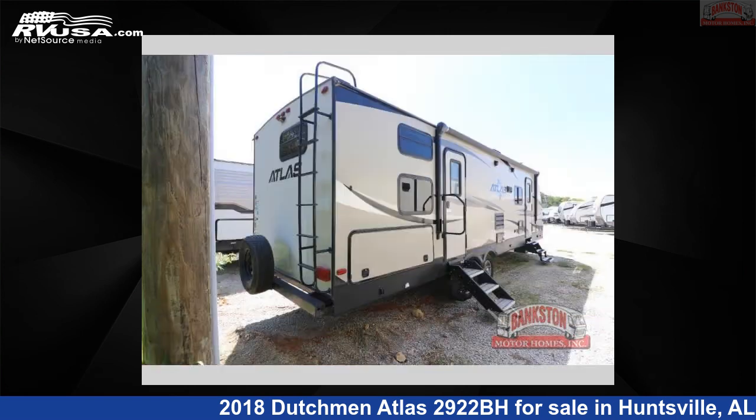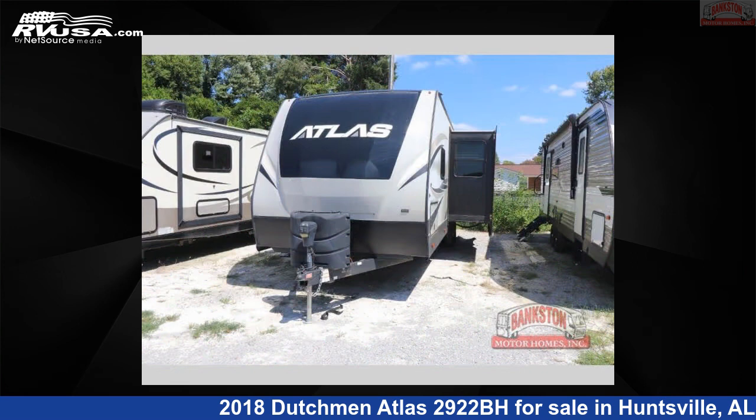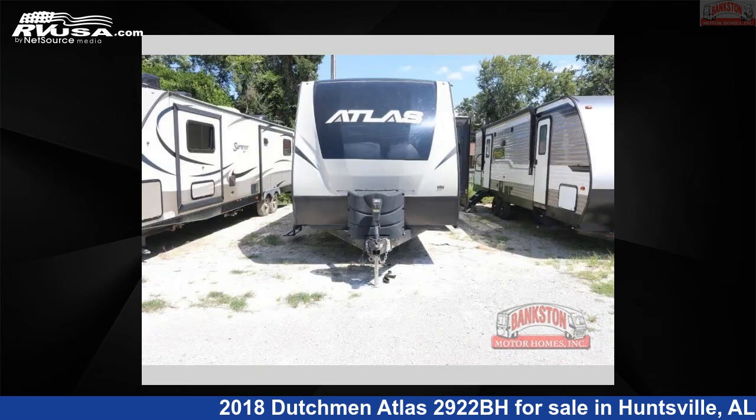This used Dutchman is 33 feet 0 inches in length and features sleeps 9, slide-out, and 50 gallons fresh water capacity. The floor plan layout of this travel trailer features bunkhouse, front bedroom, and outdoor kitchen.